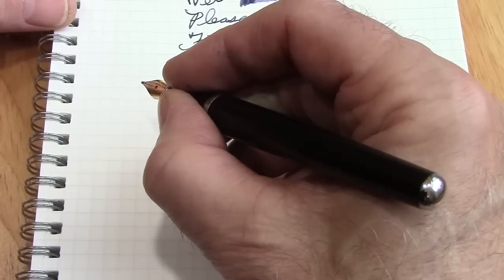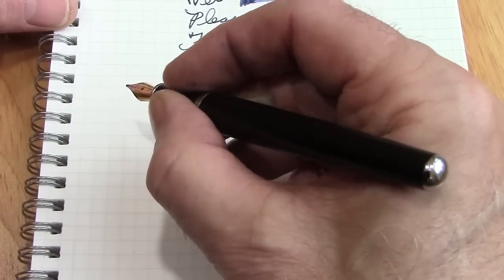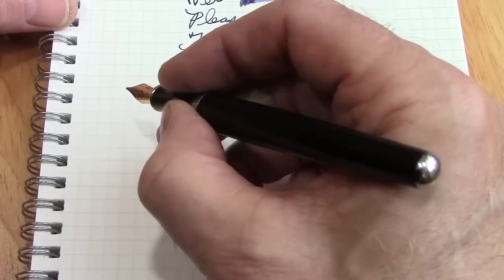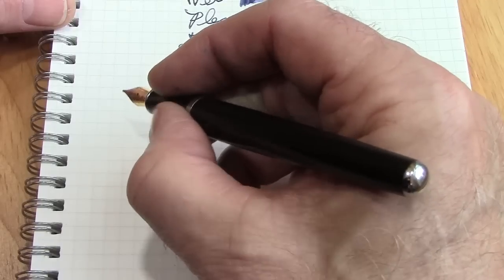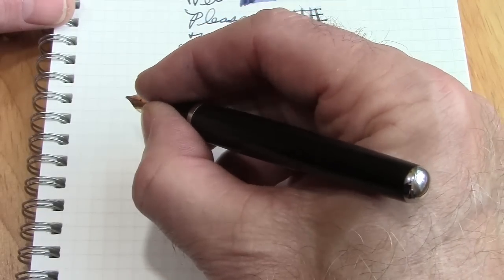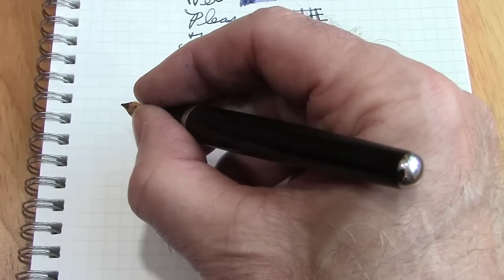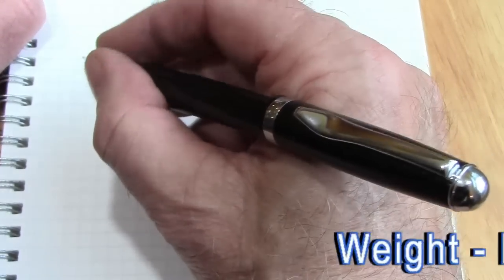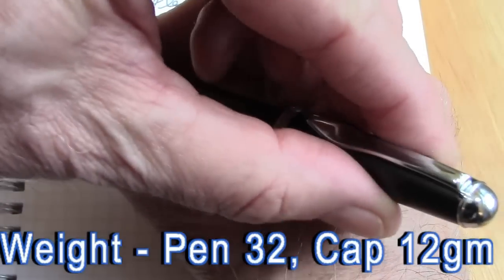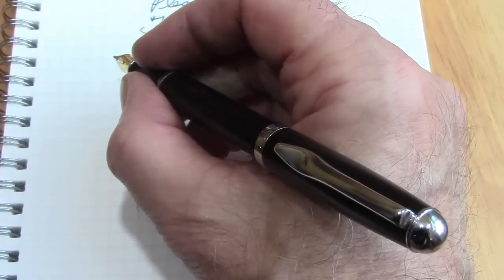This pen fits fine in the hand unposted. The section is a little bit on the slippery side — it's a very gloss finish — and also a little bit on the thin side, but certainly not unusable, and your fingers are more comfortable right there in the narrow part. It posts fine and doesn't really change the balance, so this is a pen that would be easy to use posted or unposted depending on your preferences.